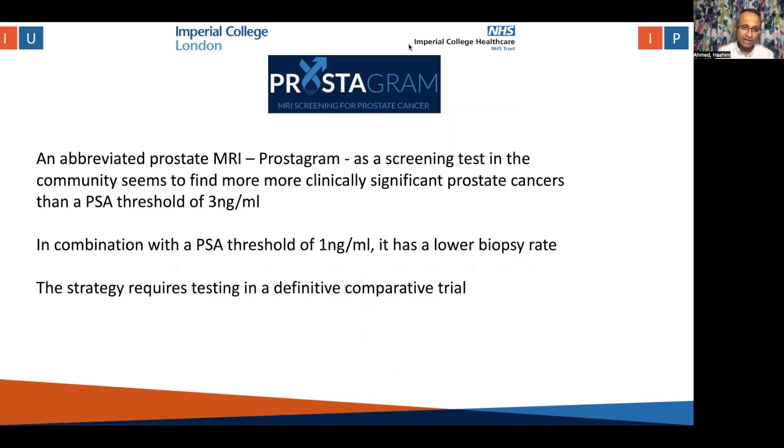In conclusion, an abbreviated prostate MRI — Prostagram — as a screening test in the community seems to find more clinically significant prostate cancers than a PSA threshold of three. In combination with a PSA threshold of one, it has a lower biopsy rate and maintains higher sensitivity for clinically significant cancers. This strategy clearly requires testing in a more definitive comparative trial. Many thanks.